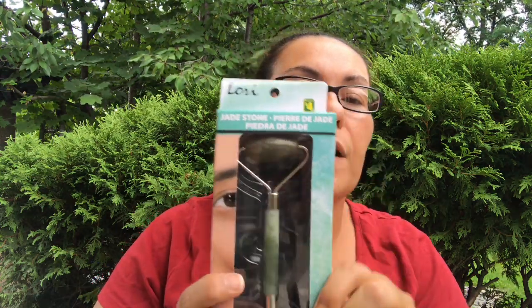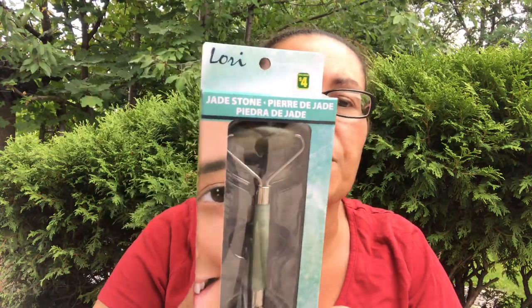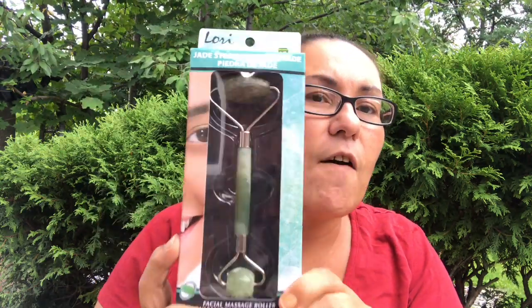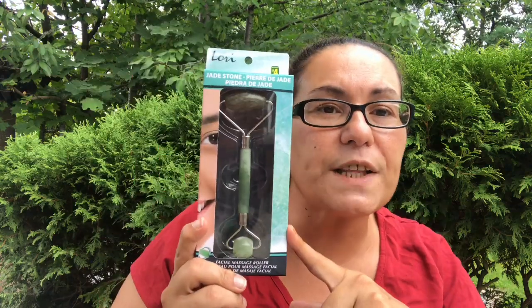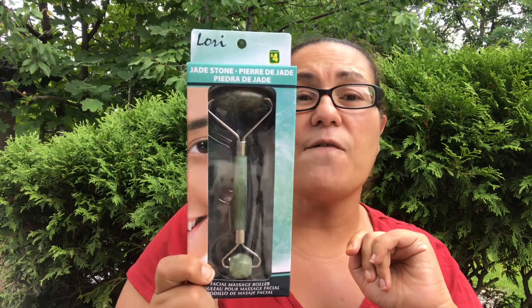For optimal performance, apply one to two layers of moisturizing serum, gel, or cream. Roll with an outward motion — do not roll back and forth, but with one direct motion. Use the smallest roller for areas around the eyes and the mouth. This one is for the main part of your face. Guys, four dollars — if you are looking for this you can get it at Dollarama.